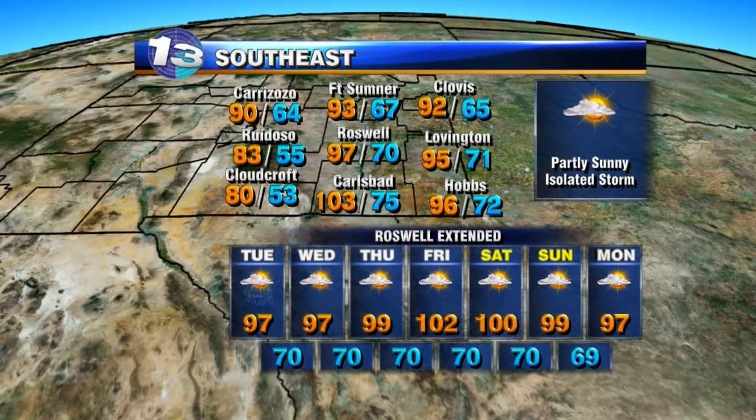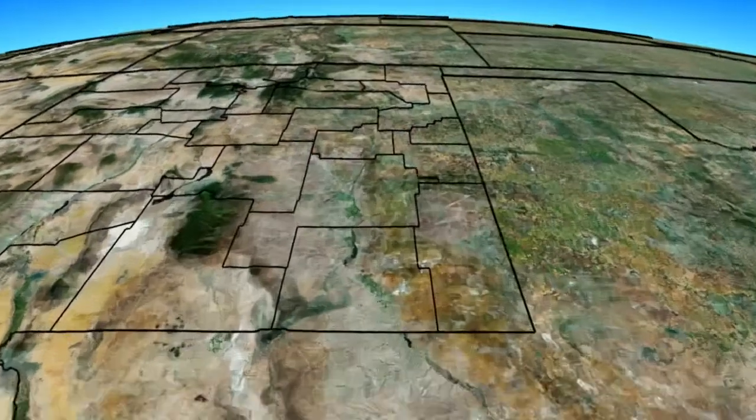Over the southeast, partly sunny skies with isolated storms possible. Temperatures on the hot side, upper 90s to low 100s this afternoon. Roswell back into the low 100s by the end of the week as we dry out.